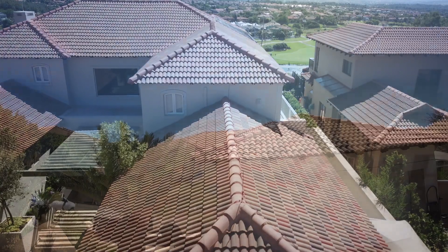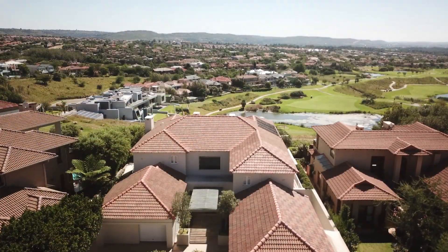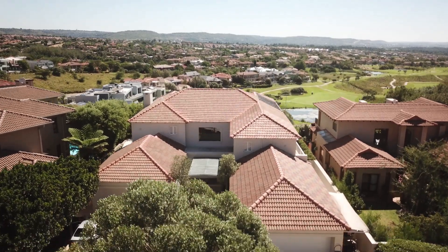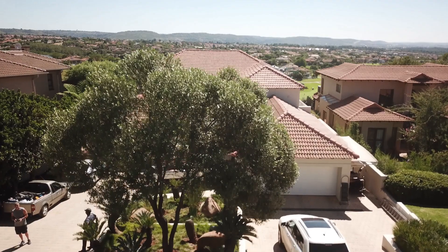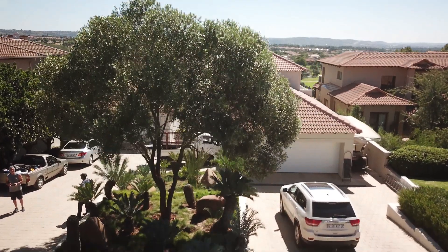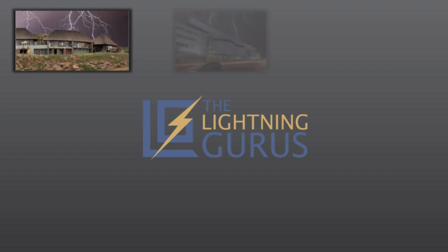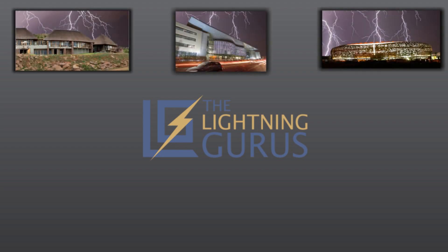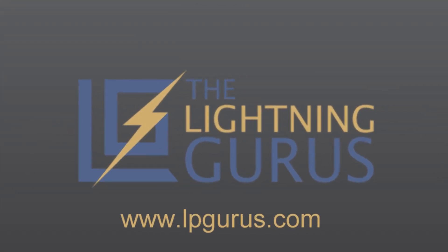The proper design, combined with the Lightning Gurus' high levels of workmanship and attention to detail, has provided a lightning protection system that is safe, effective, and aesthetically pleasing. The result is an extremely happy customer who feels much safer in his own home. The Lightning Gurus provide lightning protection solutions for all types of structures across all industry sectors. Get protected now — call the Lightning Gurus.